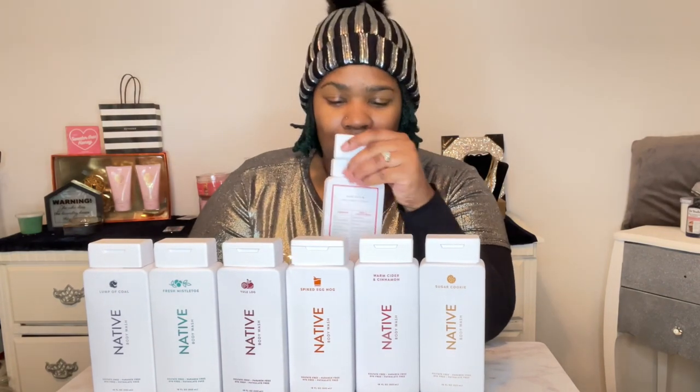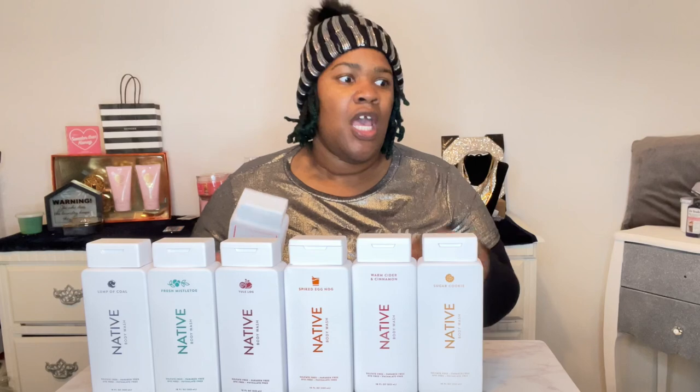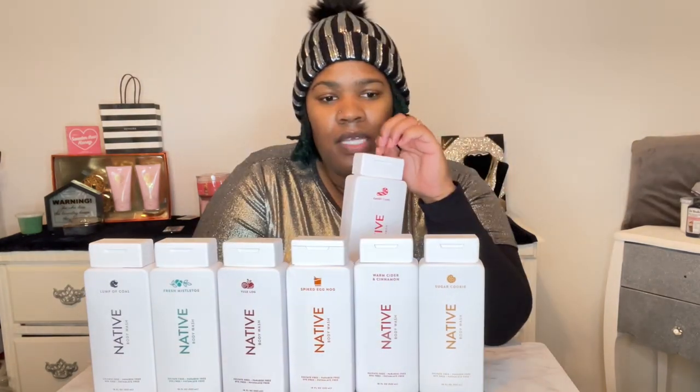The last one we're going to smell is Candy Cane. That one smells like a candy cane — it gives you that mint eucalyptus smell, like aromatherapy: eucalyptus, spearmint, lavender. I feel like this body wash would be perfect for one of your self-care days when you want to pamper yourself. It kind of reminds me of Dr. Bronner's peppermint eucalyptus or tea tree smell. I love those types of smells because they're just so relaxing.